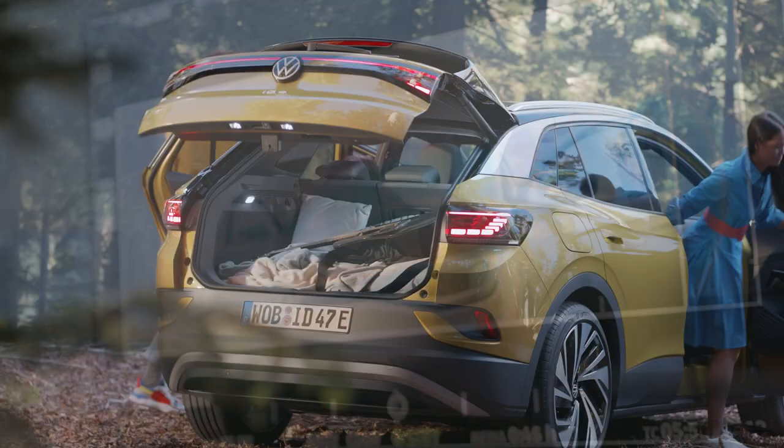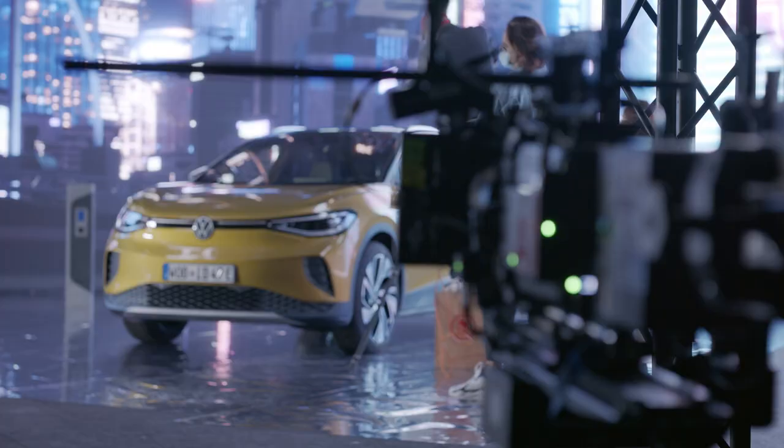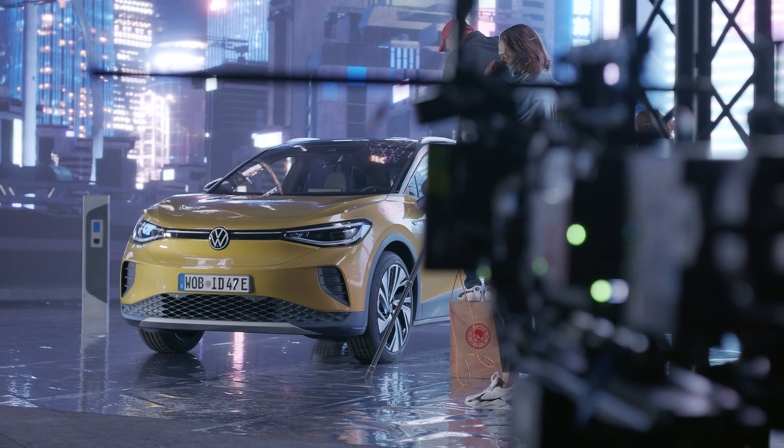The ID4 campaign was shot in only two days. We had five locations, two abstract worlds, six talents, and we created a 60-second ad, various formats for social media, and also for different international markets.